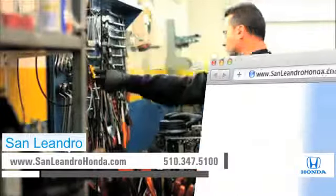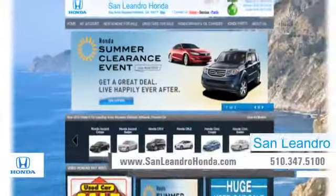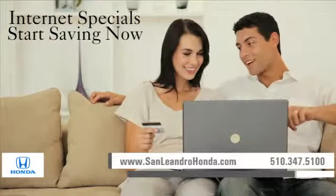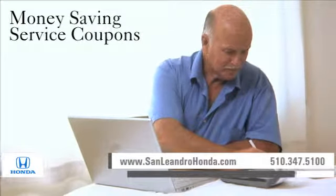Visit us at www.sanleandrohonda.com. While you're there, schedule a service appointment, take advantage of our internet specials and start saving now. Print out money-saving service coupons.